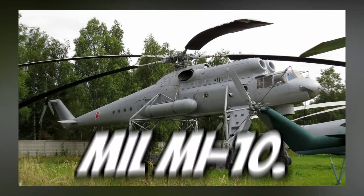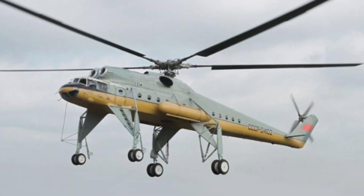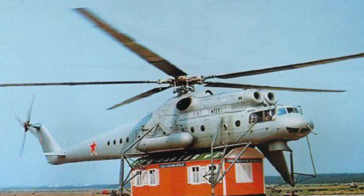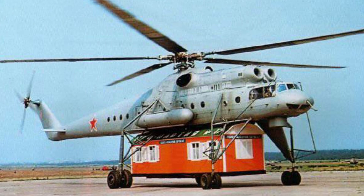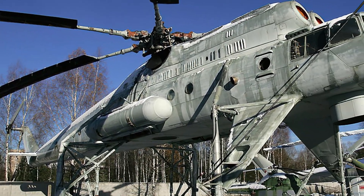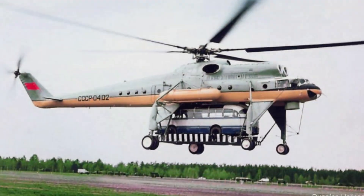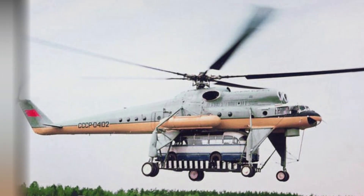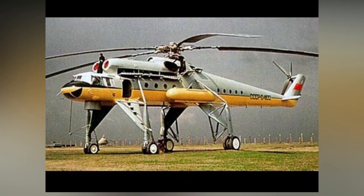Number 4: Mil Mi-10. The Mil Mi-10 is a Soviet heavy-lift helicopter with a unique, splayed landing gear design. This allows it to carry oversized loads like heavy machinery and vehicles underneath. With a payload capacity of 33,000 pounds, it's incredibly powerful for its time. Often used in construction and transportation of large equipment, it could even carry prefabricated buildings to remote locations. Despite its rare use today, it remains an iconic example of Soviet engineering — a helicopter that truly stood out in its era.